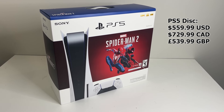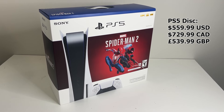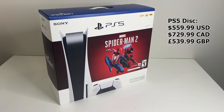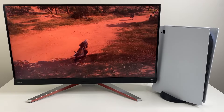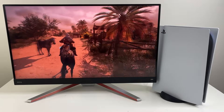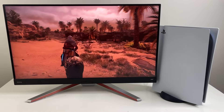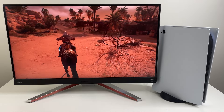The bundle only saves you $10 — maybe they should have included the game for free, given the PS5 Slim is coming out and there's plenty of PS5 stock anyway. Let me know what you think: will you be getting this original PlayStation 5 disc console, or the new PS5 Slim with the detachable disc drive?